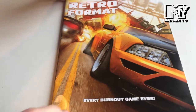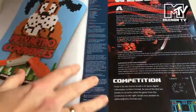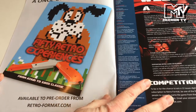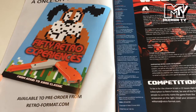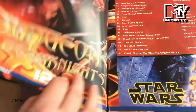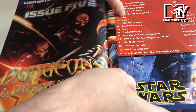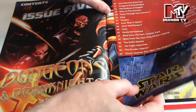We've got a roundup of every Burnout game ever, new games for old and new hardware. So a one-off production, 50 retro experiences, available to order from retroformat.com. There's the welcome editorial, a competition, and then issue five's content: Dungeons of Doom Knight, Star Wars, and a section of reviews across formats.